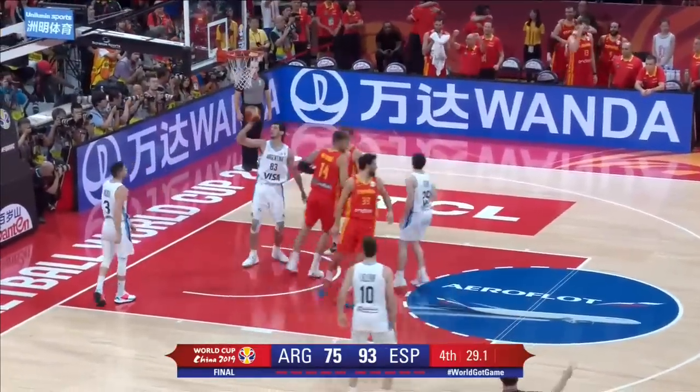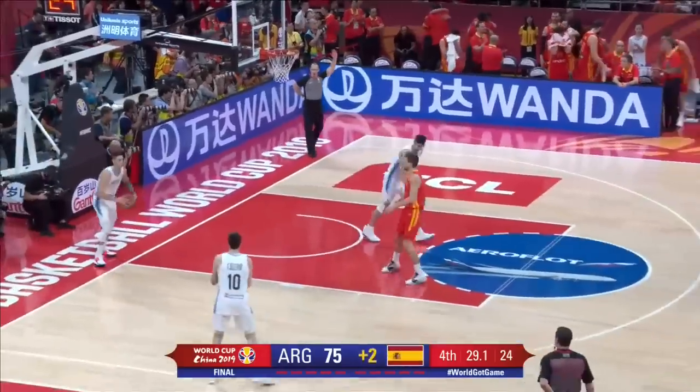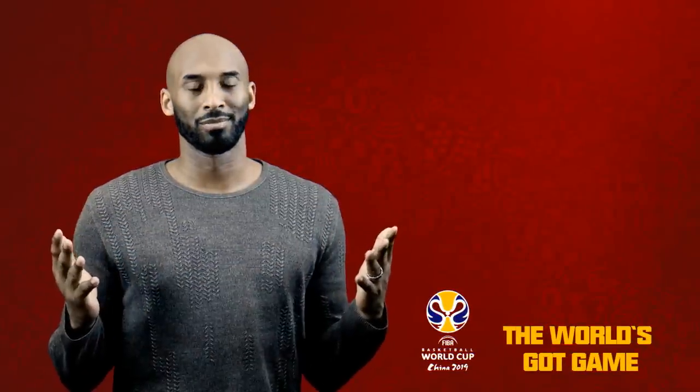Look at these guys coming off the bench — just so much quality in that Spanish national team setup. Don't miss the FIBA Basketball World Cup. Click on these videos and hit the subscribe button. World's got game.